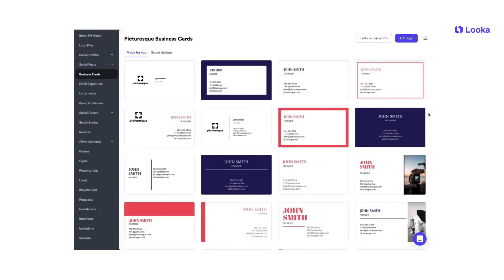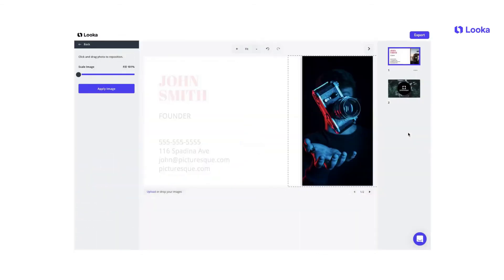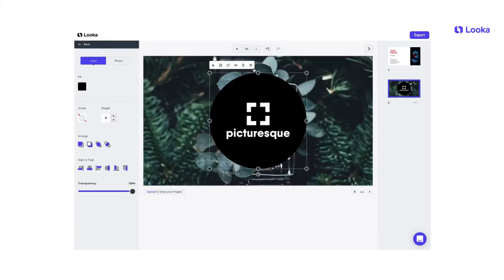With a suite of design tools and commitment to simplicity, speed, and affordability, Luka extends its capabilities to include branding solutions such as business card design, social media assets, and even website building, making it a comprehensive branding package for those looking to kickstart their brand identity or refresh an existing one.